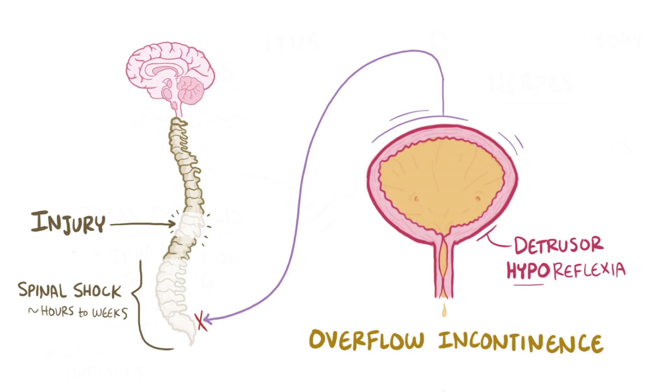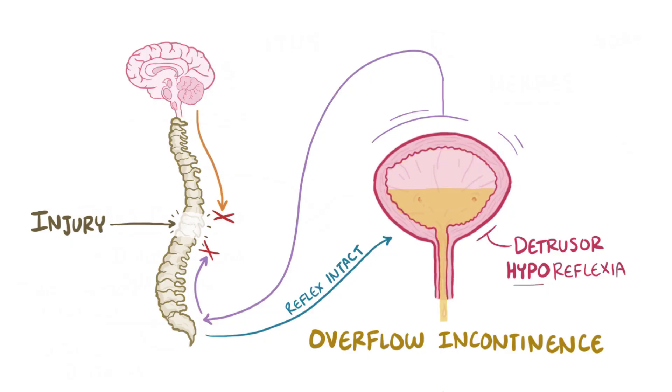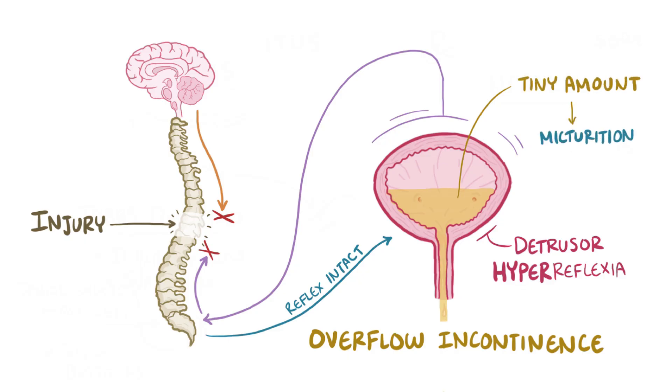Once that shock wears off, normal micturition reflex resumes since the sacral region is intact, but the signals can't be sent to or received from the pons, which means that there's no inhibitory pathway from the brain. So the bladder goes into overdrive mode, leading to detrusor hyperreflexia. At this point, even a tiny amount of urine initiates the micturition reflex, which leads to frequent urges to urinate, called urge incontinence.